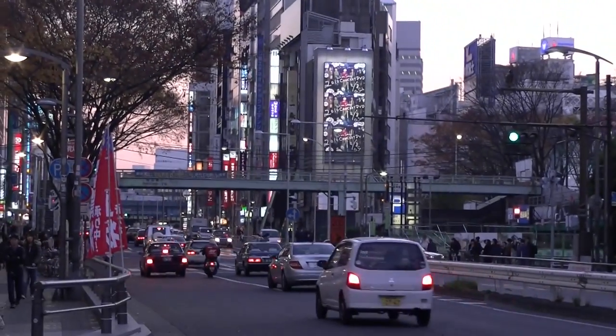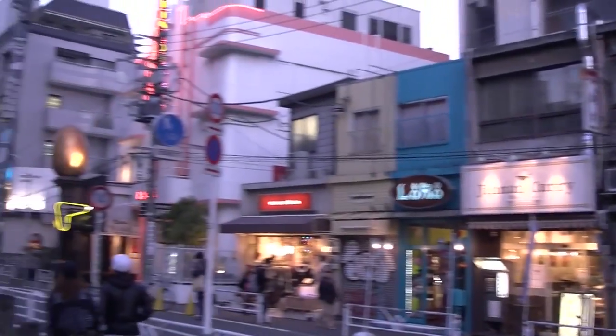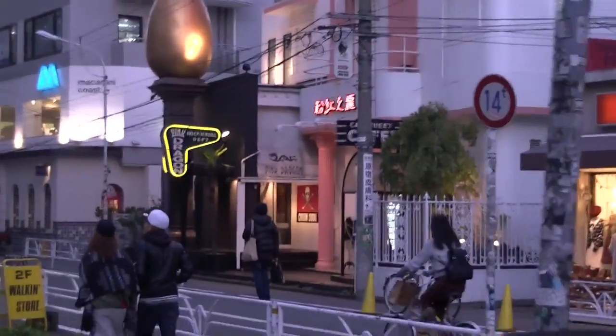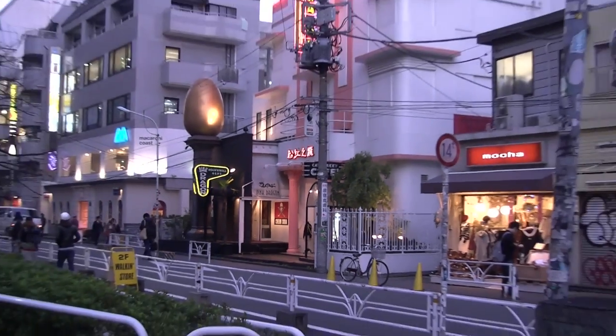I'm pretty much in Shibuya right now. However, before I go over and cross the street, there's a rockabilly store called Cream Soda. I think you can actually see the little sign right there. I'm going to stop in here to see if they have anything new since the last time we were here.